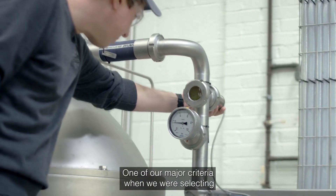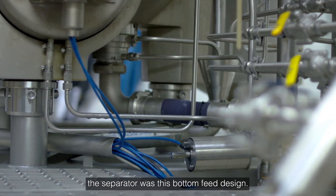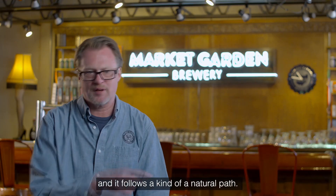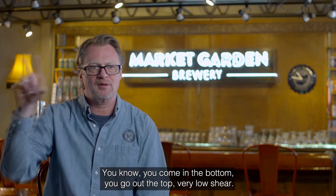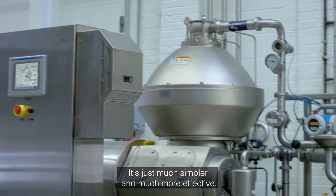One of our major criteria when we were selecting the separator was this bottom-feed design. It's really kind of intriguing to me because it's nice and gentle and it follows a kind of a natural path. You come in the bottom, you go out the top — very low shear. It's just much simpler and much more effective.